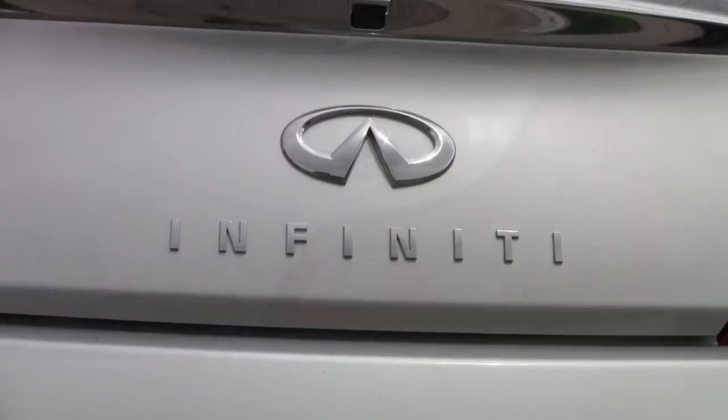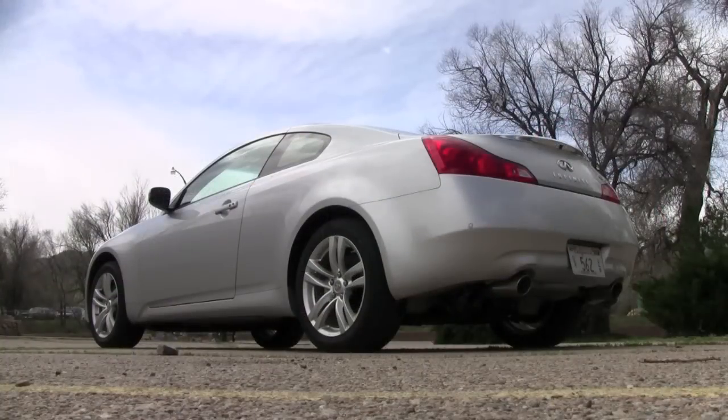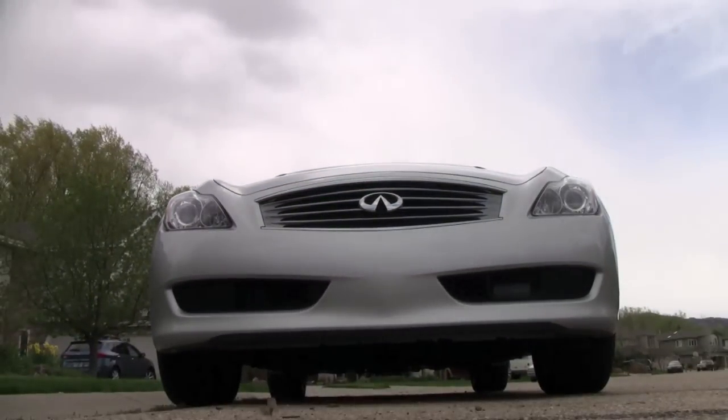The Infiniti G37 certainly wasn't designed in the leafy shade of the English Gardens in Munich's downtown, but instead was inspired by the samurai sword. You see it? That's it right there — the grille of the G37. That's what was inspired by the blade of the samurai sword.